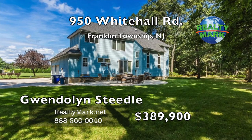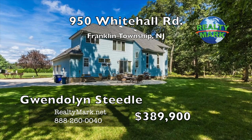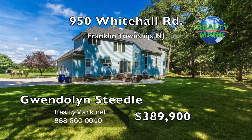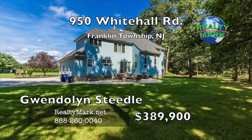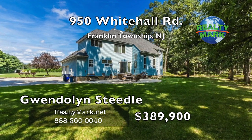Two-car garage with automatic garage door opener. Conveniently located near the Atlantic City Expressway, Routes 322 and 55. A peaceful retreat from the busy world with easy access to everyday conveniences. Call today for a private tour. Call Guadaline Seedle for more details.